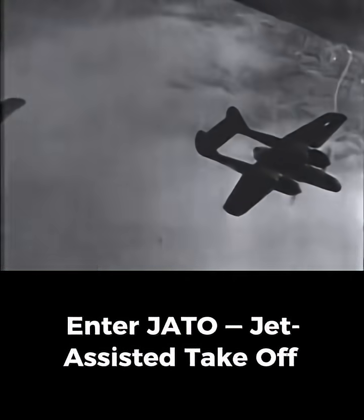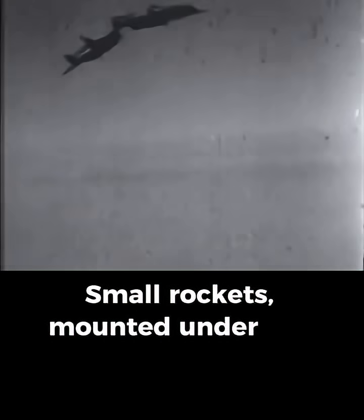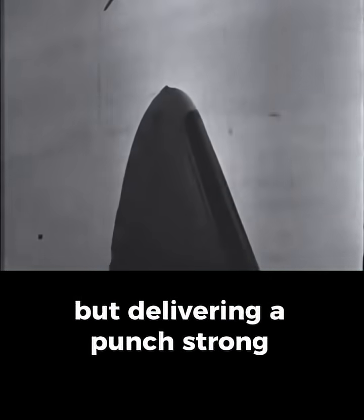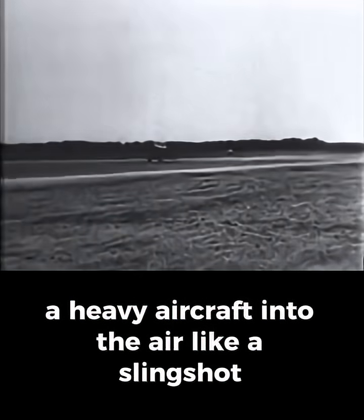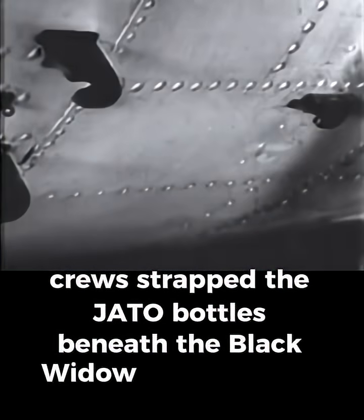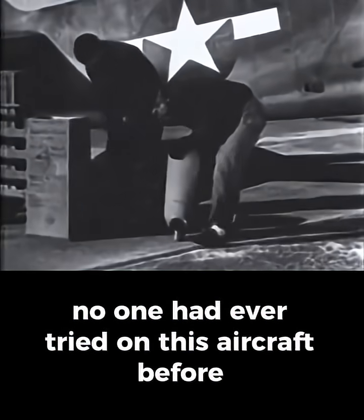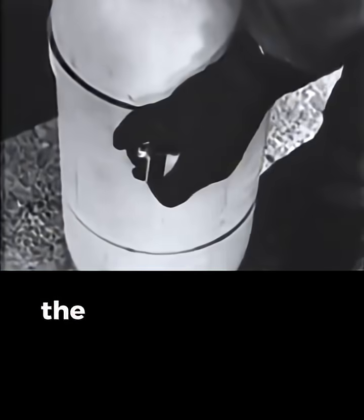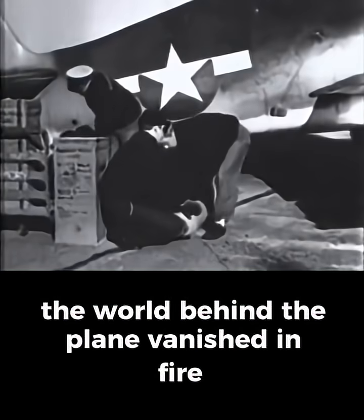Enter JATO — jet-assisted takeoff. Small rockets, mounted under the fuselage, fired for a few seconds, but delivering a punch strong enough to launch a heavy aircraft into the air like a slingshot. During the tests, crews strapped the JATO bottles beneath the Black Widow and prepared for something no one had ever tried on this aircraft before. Pilots advanced the throttles, engines screamed, and when the rockets ignited, the world behind the plane vanished in fire.